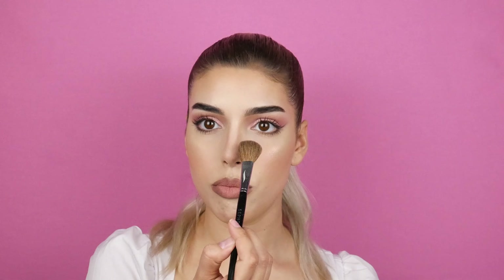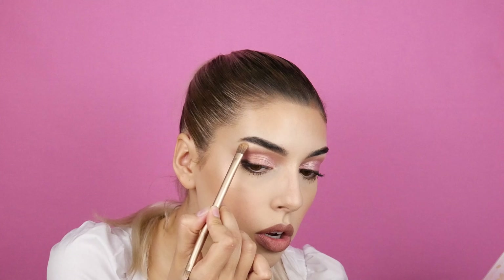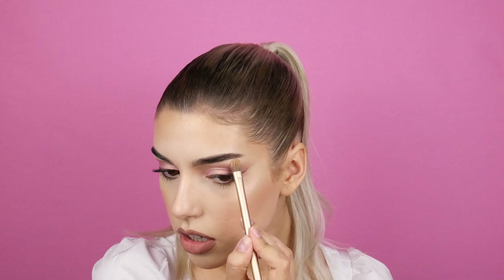I'm going to use a bit on my nose, maybe even a little bit on my chin to give it a nice glow, and of course I want to pop my brow bone. Look at this, guys — it's so pretty, it's perfect! Oh my god — woo!